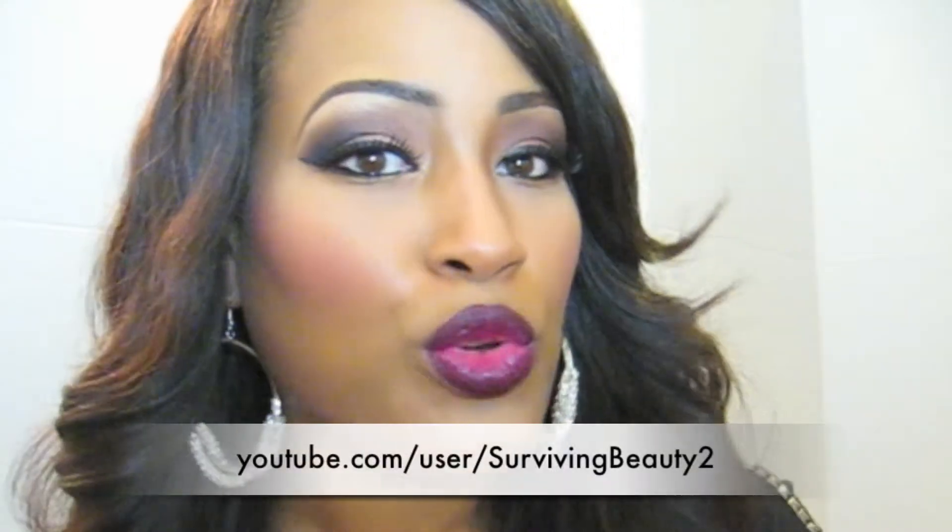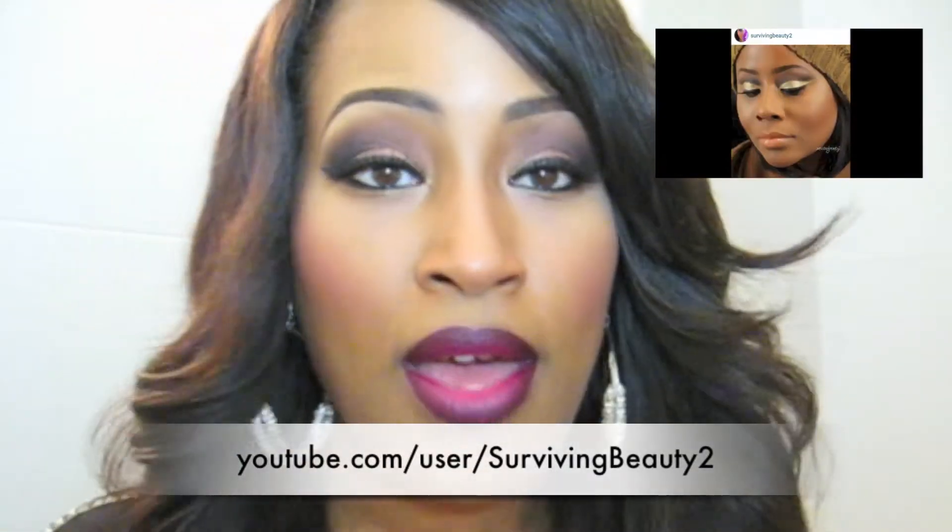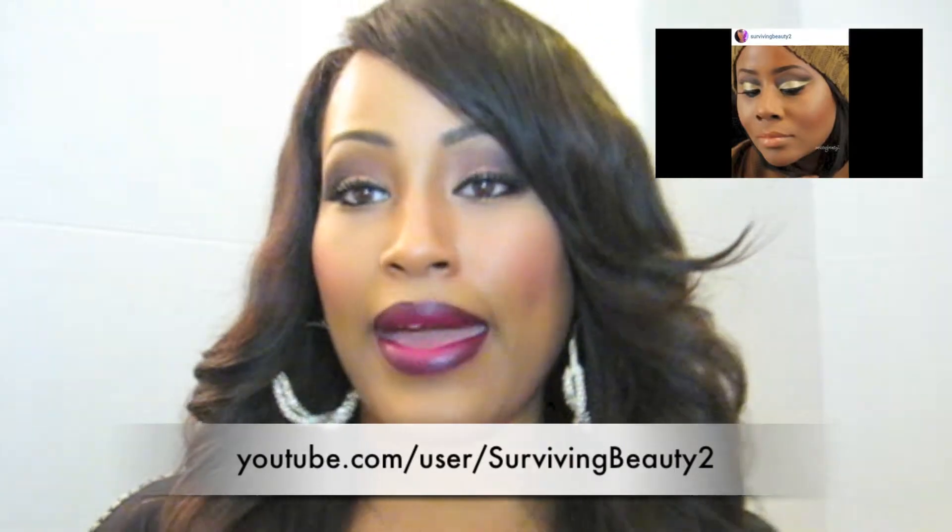Hi YouTube! This video is a makeup look collaboration with the beautiful Surviving Beauty 2 here on YouTube, and we also decided to make it a giveaway as well.